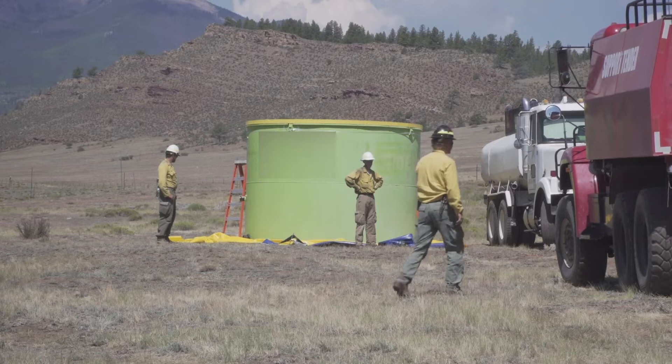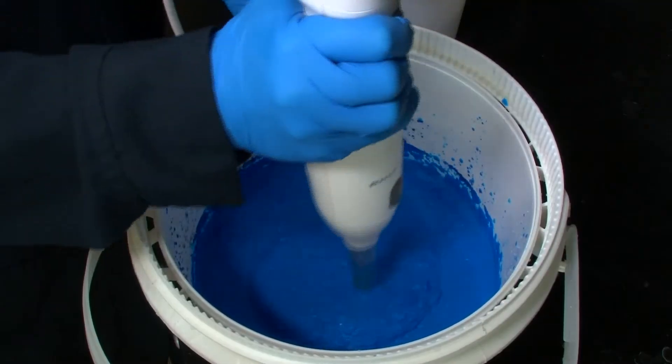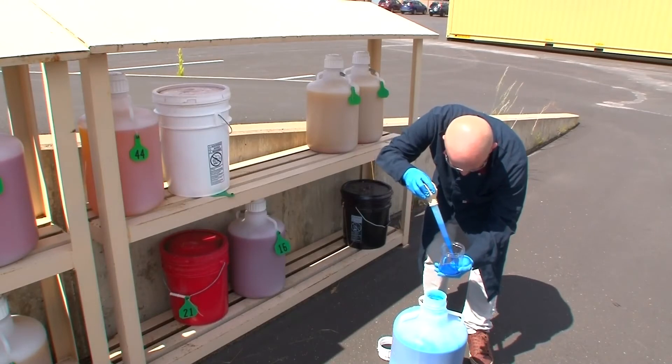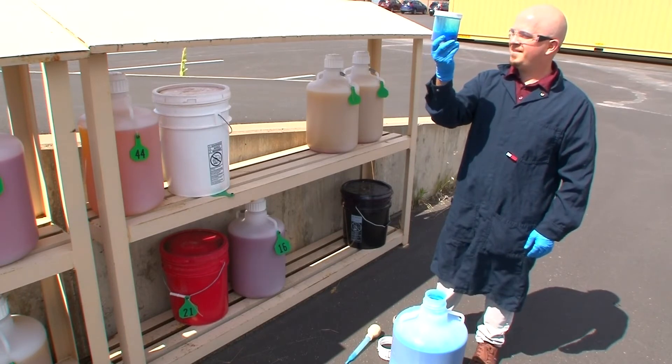Mixing chemicals with water usually takes place on the ground. Here are some things to consider when you do. Water enhancers can be sensitive to water quality. Very hard water or salt water will give much runnier consistencies than the same mix ratio in softer or purer water.